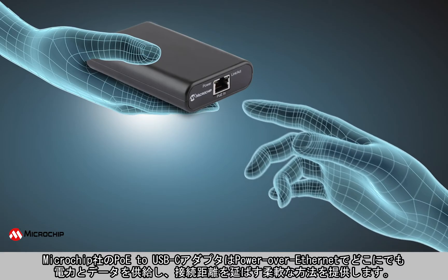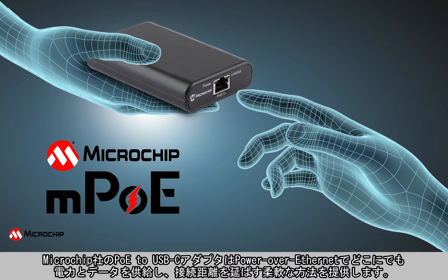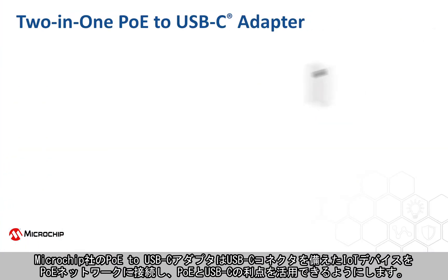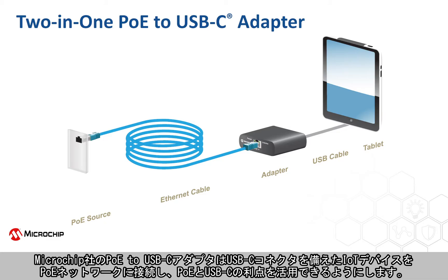Microchip's PoE to USB-C adapter provides power and data anywhere with Power over Ethernet, offering you the most flexible way to extend your reach. The adapter connects IoT devices with a USB-C connector to Power over Ethernet networks, enabling users to leverage the advantages of PoE and USB-C technologies.